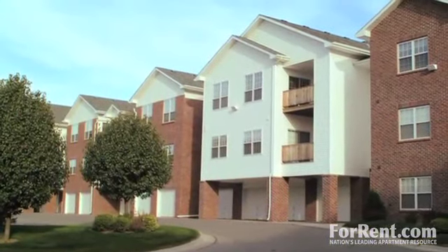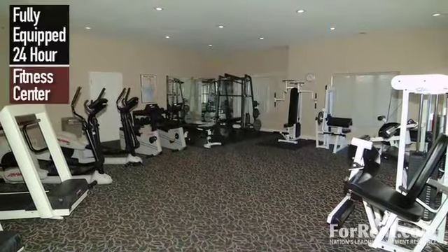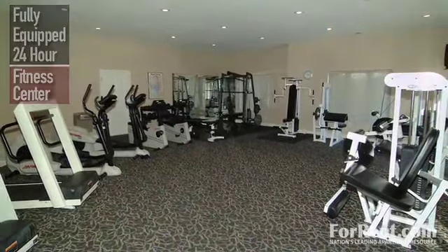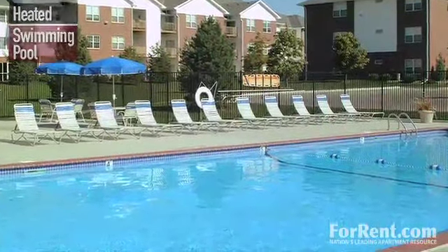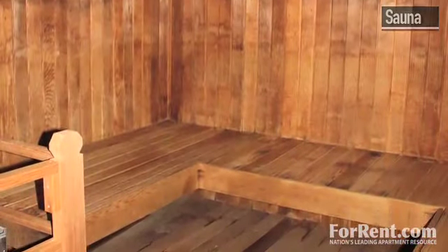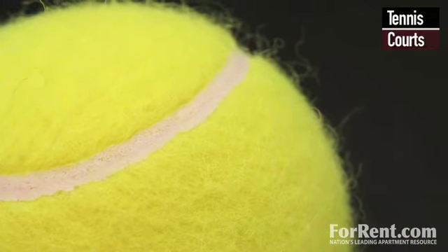There's plenty to do here without leaving the community. Work out in our fully equipped 24-hour fitness center. Afterwards, relax with a few laps in our heated swimming pool or with some time in the sauna. Take the kids down to the playground for some time outside or enjoy a game on the tennis courts.